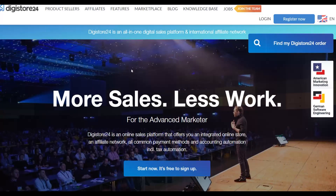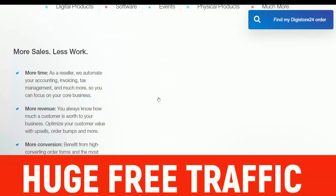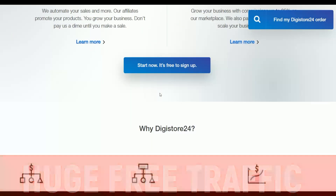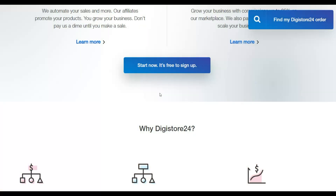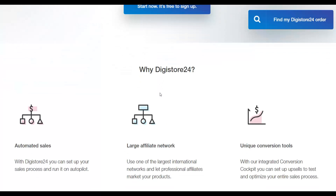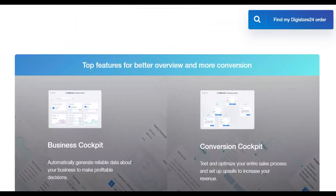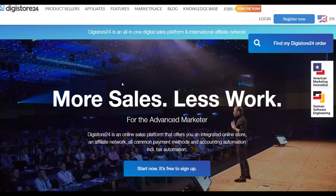Digistore24 is one of the best platforms you can go and actually promote affiliate offers and make a lot of money. I actually make a lot of money myself on Digistore24 and I've been paid from Digistore24 for over a year now, so this is a 100% legit company. There are thousands of affiliate offers you can promote and make a lot of money. All you're going to do is connect the products to people that are interested in those products — that's what I'm going to show you in this video.